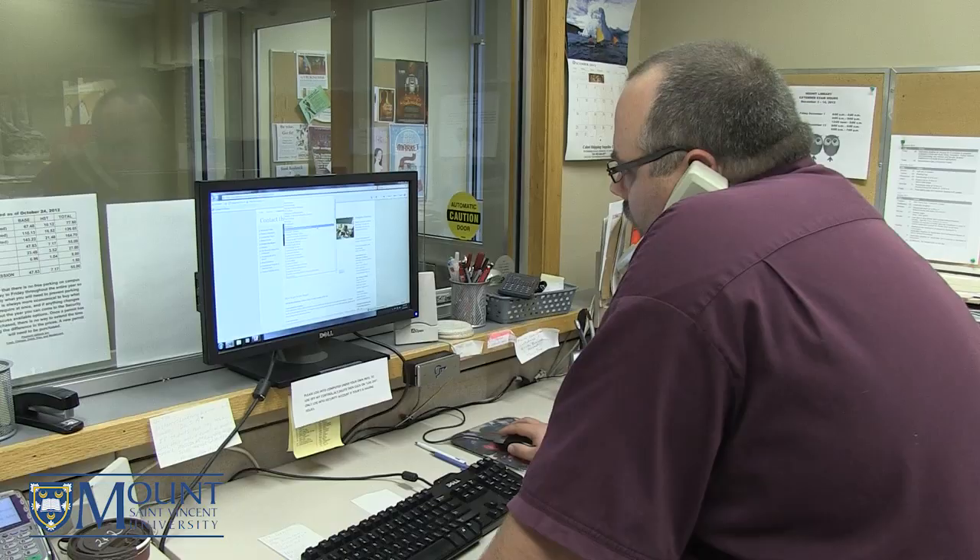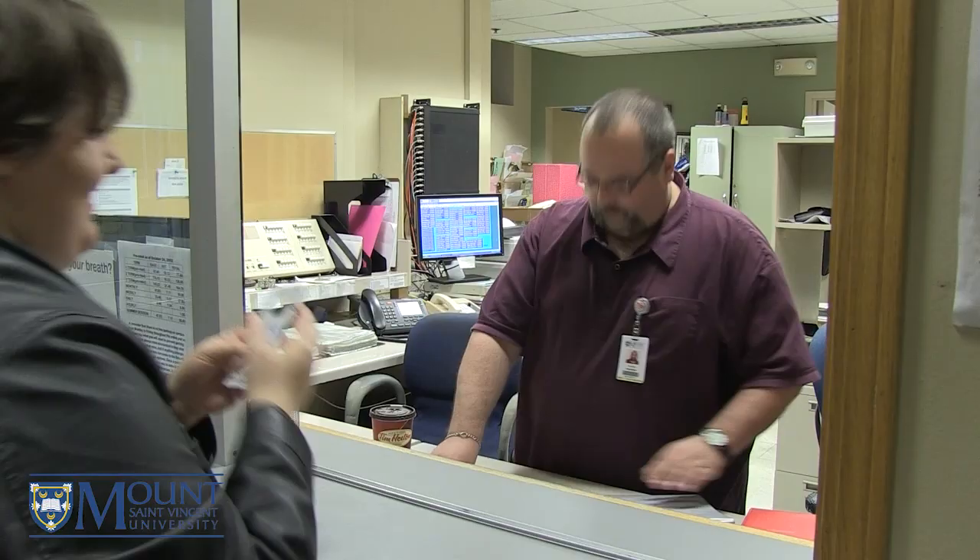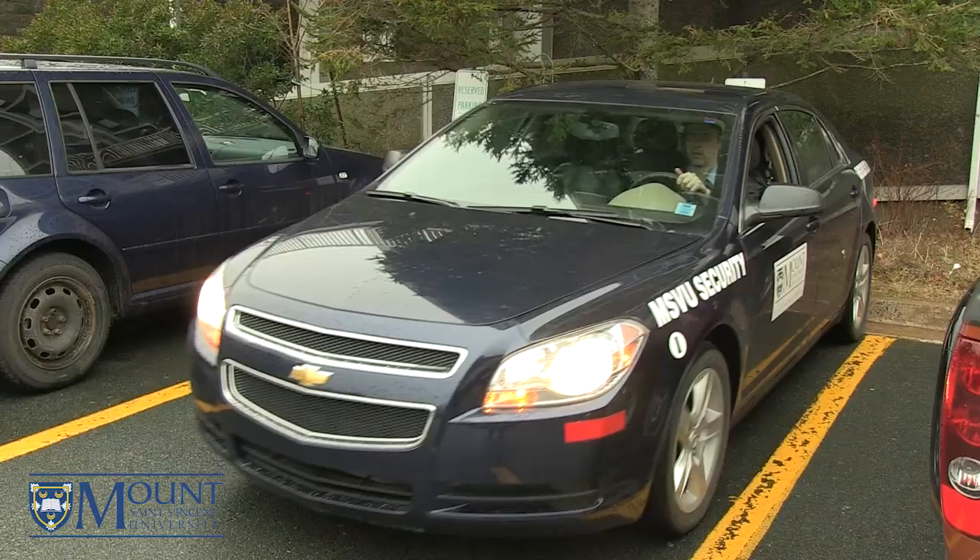Welcome to Assisi Hall, the Mount's 12-story high-rise residence building with beautiful views of the Bedford Basin and Halifax skyline at Mount St. Vincent University. Located here in the lobby is security services and an information desk available 24 hours a day, seven days a week. Here you can buy your stamps and parking passes, sign in your guests, and request a security escort around the campus late at night.